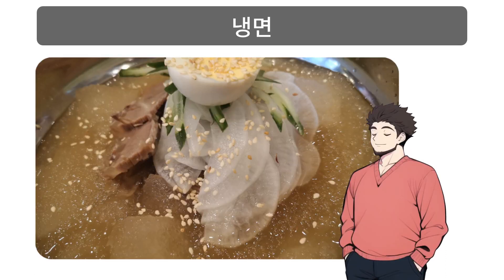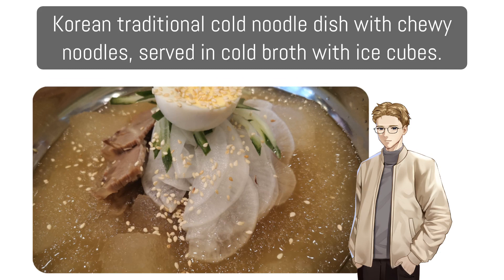냉면: Korean traditional cold noodle dish with chewy noodles served in cold broth with ice cubes.